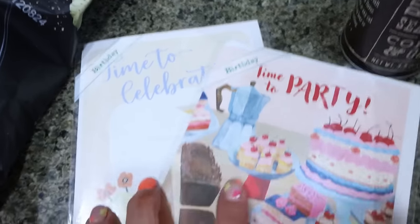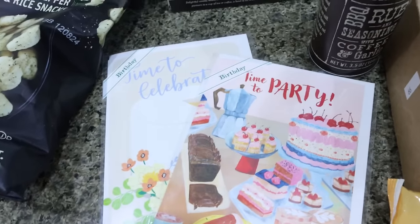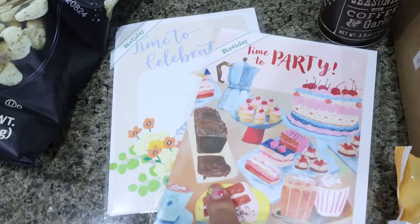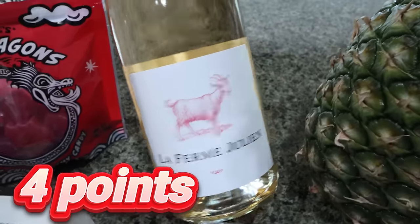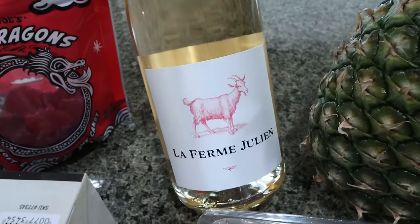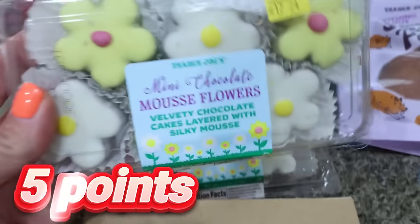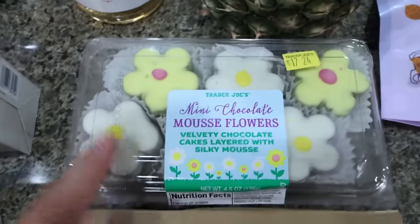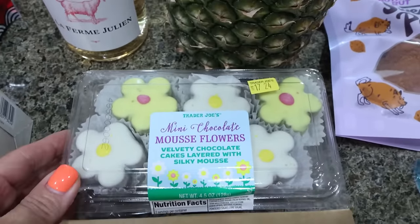I grabbed two birthday cards — it's my friend Melissa's birthday as well as my friend April's. April is from bootcamp and I'm actually going to a little birthday party for her tomorrow. We're supposed to bring wine and a dessert, so I grabbed her a card and a bottle of rosé — I don't drink, so I had no idea what to buy, but I think it's kind of sweet. And then I picked up two packs of these little mousse cakes from Trader Joe's — so good, and the perfect little springy design. I'm going to put them on a fun platter and bring those for the birthday.